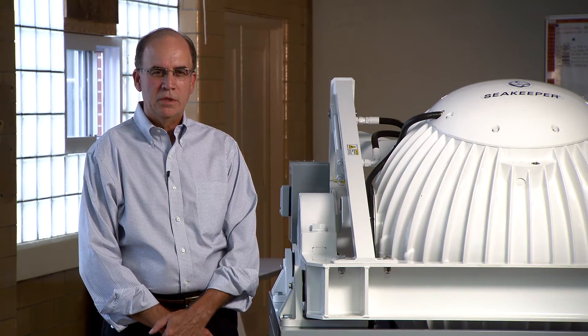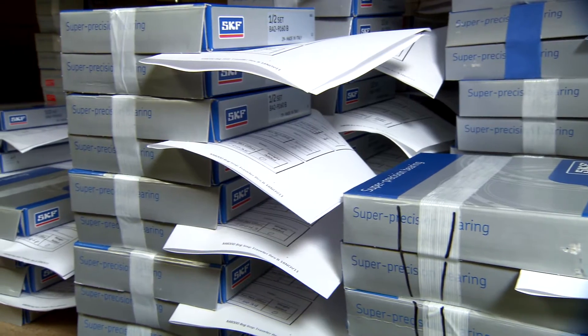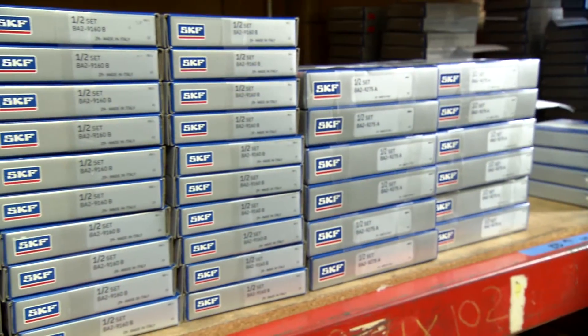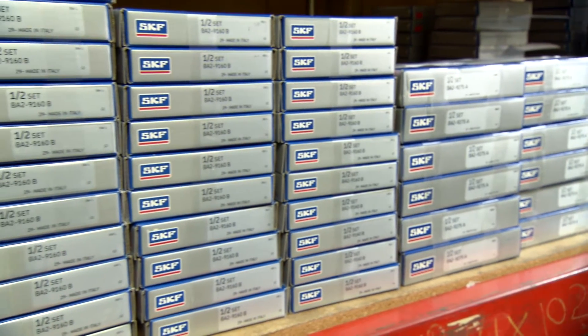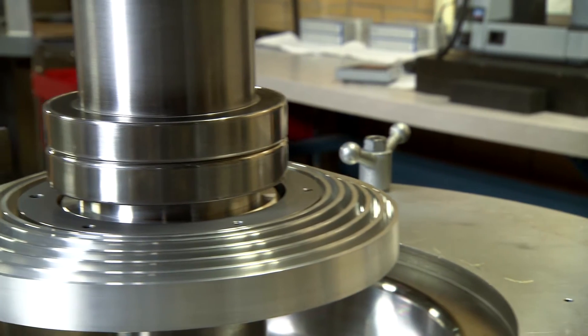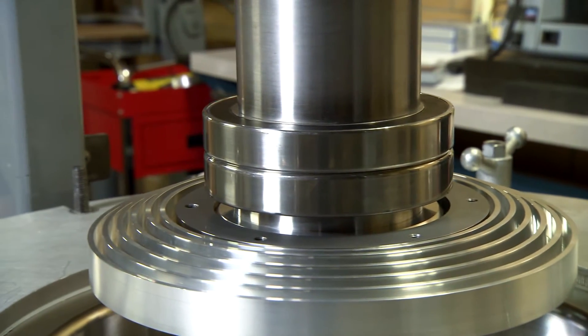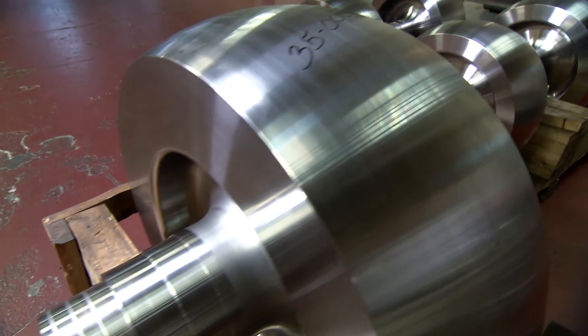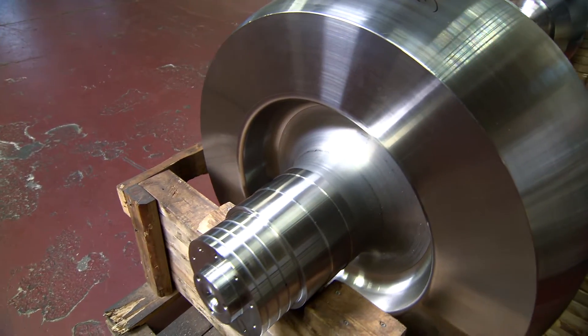SKF was able to customize a high-precision bearing that was made for machine tool applications and apply it to the SeaKeeper gyro. This allowed us to get our product into the marketplace without incurring major development expenses in bearing technology.